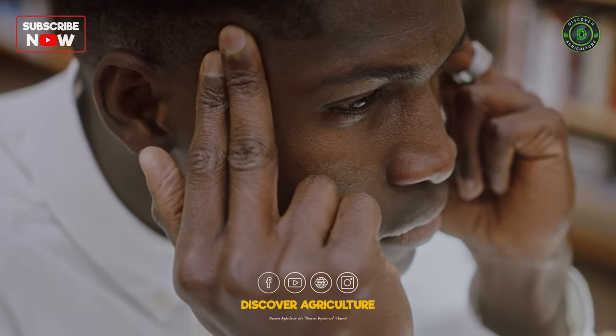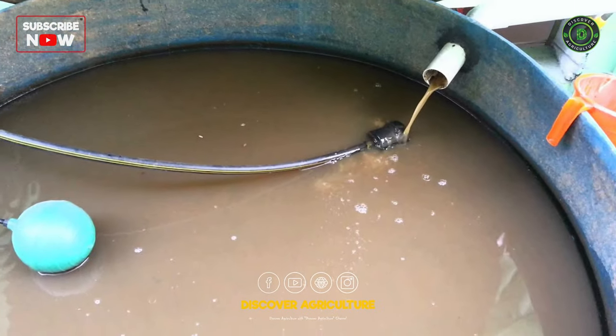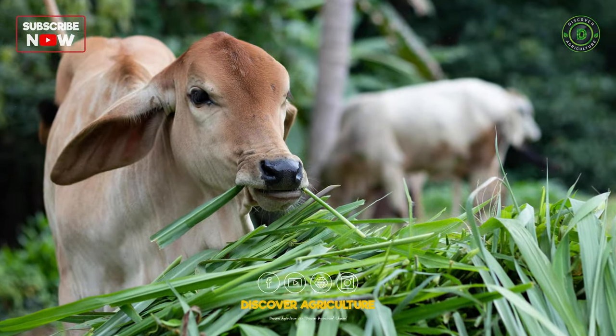But wait, there is more. The byproduct of the biogas process, known as biogas slurry, is a nutrient-rich organic fertilizer. You can use this slurry to fertilize your fodder, making them healthier and more nutritious for your cows.